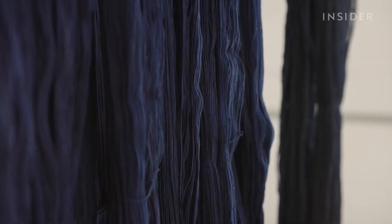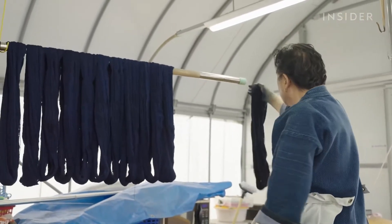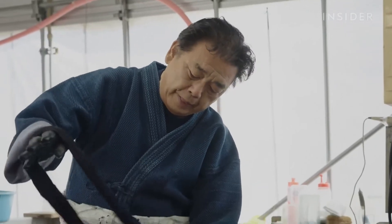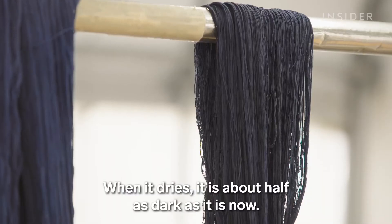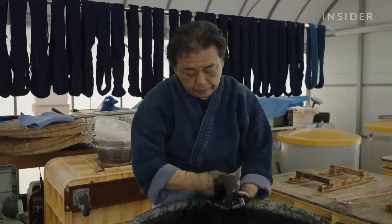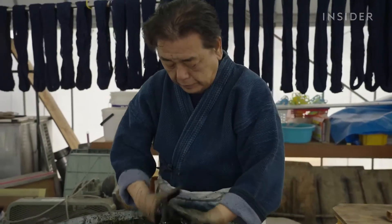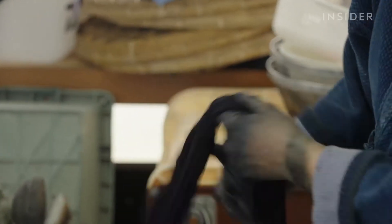Manabe dyes 60 rolls of cotton over several days. He wrings each roll out and hangs it up to dry before dyeing another. Manabe must dye each roll a total of about 30 times. Otherwise, the color won't be a dark enough blue. Dyeing jeans this way doesn't only take longer — it also costs more.